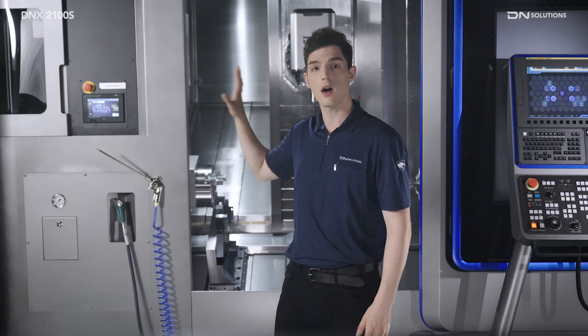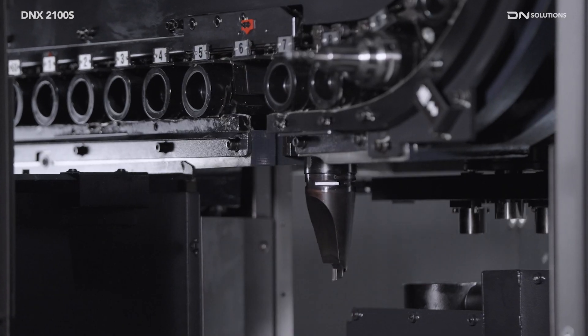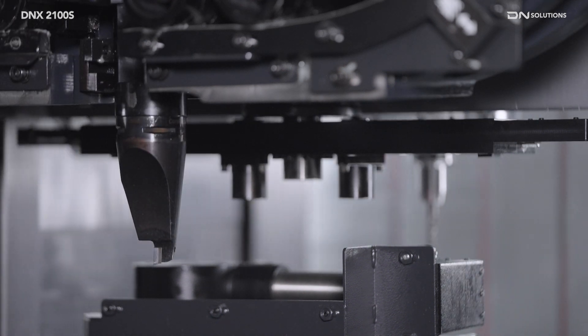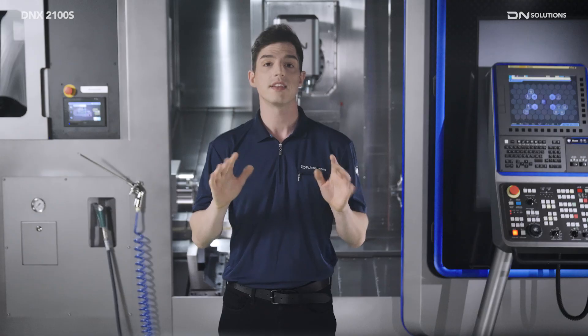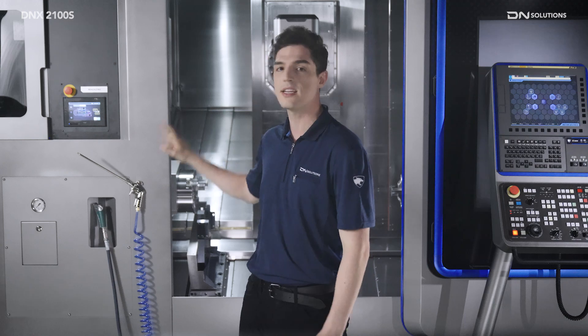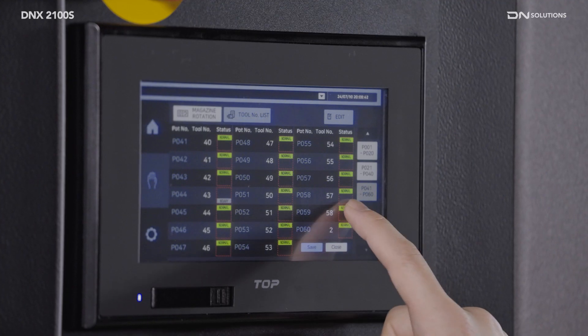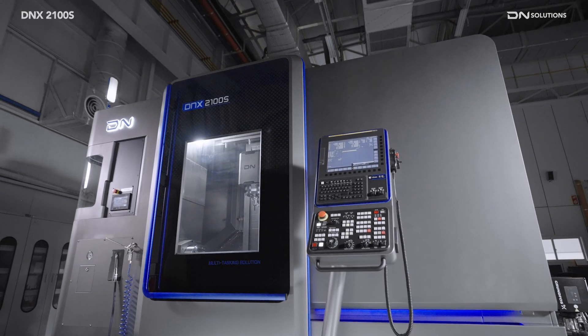The ATC supports up to 60 tools with a maximum tool size of 300mm length. The magazine is accessible from the front of the machine, and applying a servo-motor improves tool change speed and reliability. The DNX2100S comes standard with a 7-inch ATC magazine screen that allows you to check the port number and tool number to change and mount tools without having to go to the control panel, greatly improving convenience.